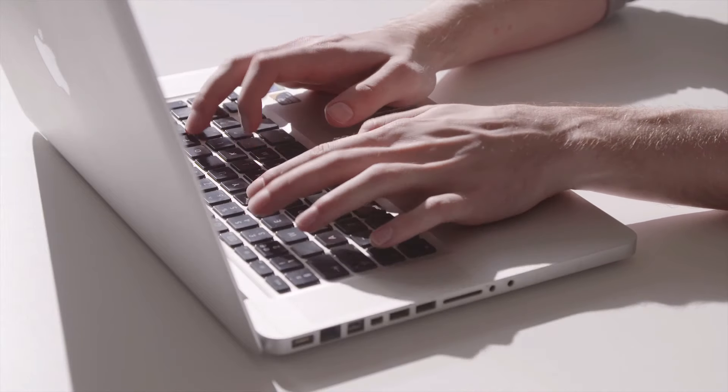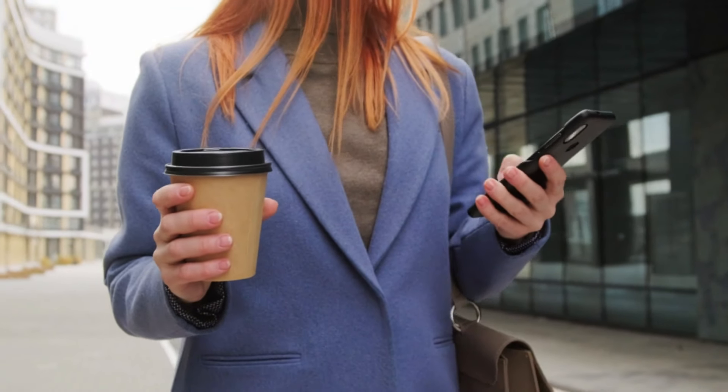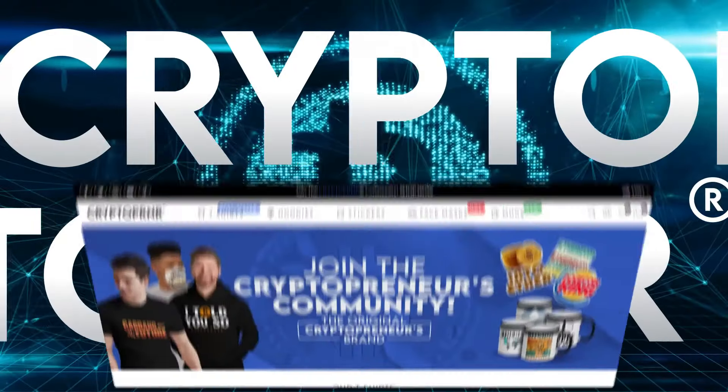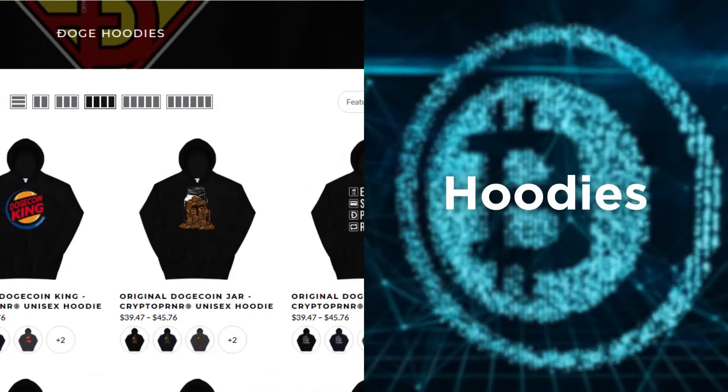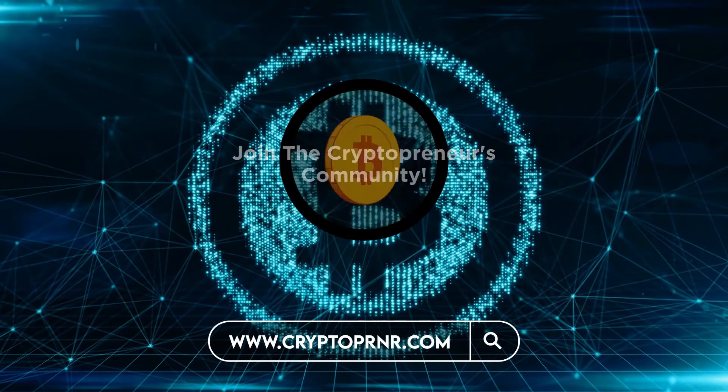With this, here comes the end of the video. We hope you guys found this video tremendously valuable and especially entertaining. Be sure to check out our crypto brand called Cryptopreneur to get yourself the highest quality crypto merch available right now in the market. Subscribe and make sure you don't miss out on any of our content. Till next time, goodbye.